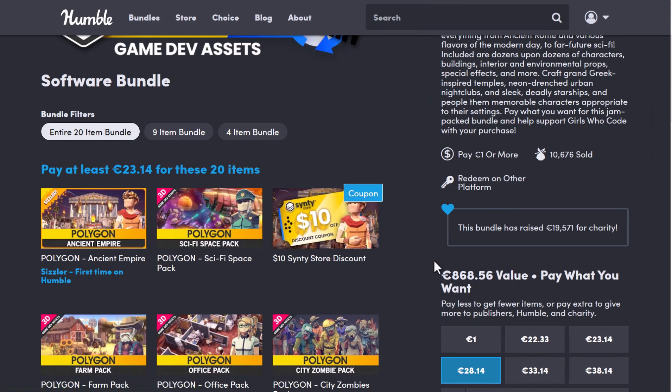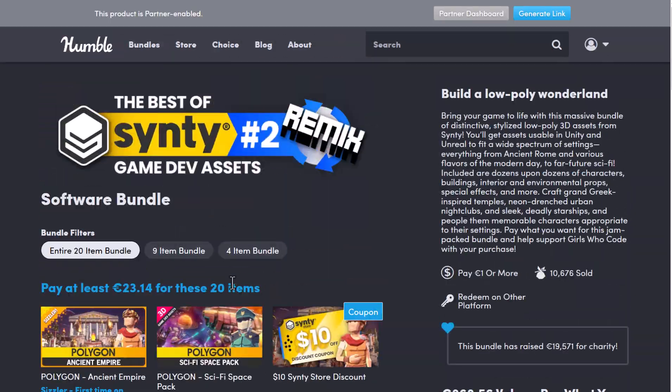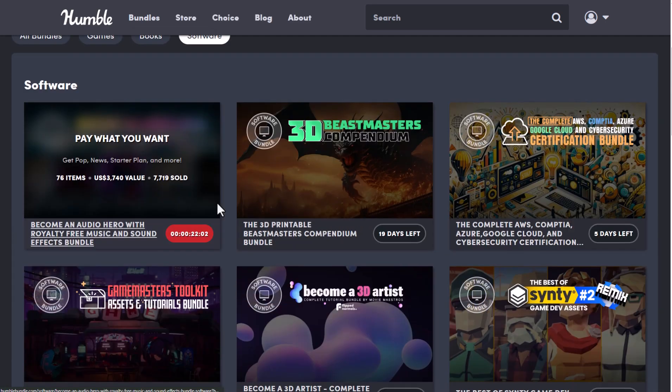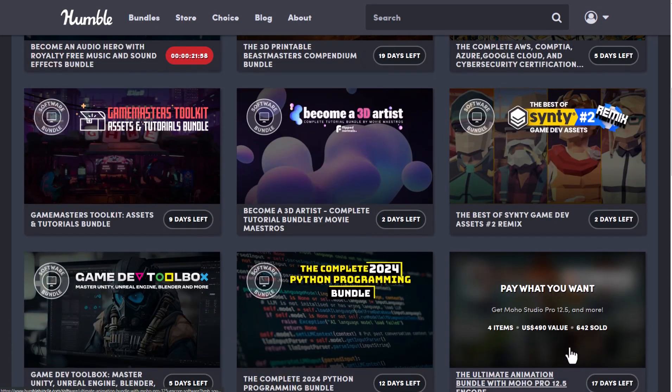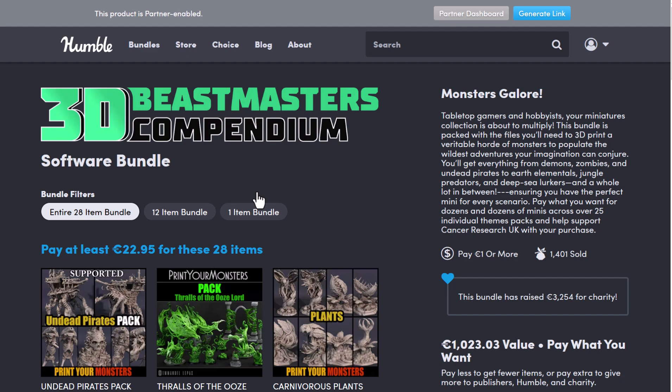For something like this, instead of paying €868, you'll be paying about €23 or probably €28 to get all of them. For those who are thinking about getting these, you can simply go over to the link in the description where you can pick up all of these Humble Bundle packs and start creating. And a huge shout out to the folks at MyMiniFactory and also Humble Bundle for making this possible.